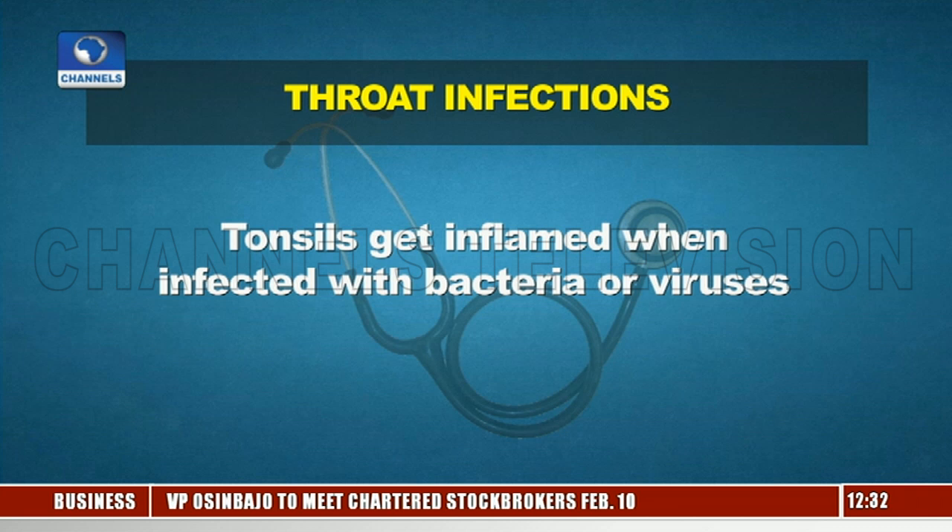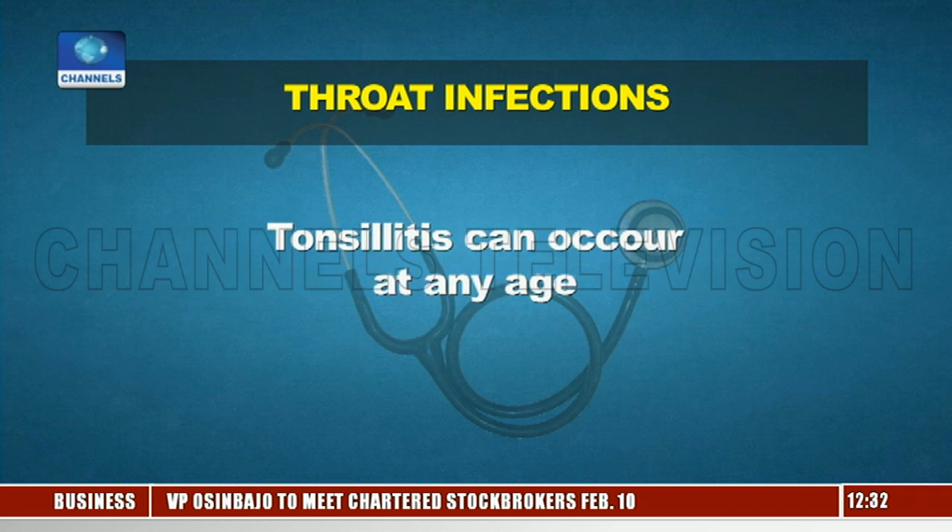Our guest on Health Matters today is Dr. Olufemi Olude. Dr. Olude is a consultant ear, nose, and throat surgeon with more than 25 years specialist experience. He's currently at the General Hospital in Lagos Island. He's also a member of several associations in Nigeria and abroad. You're welcome to the show, sir. Thank you. You're welcome.